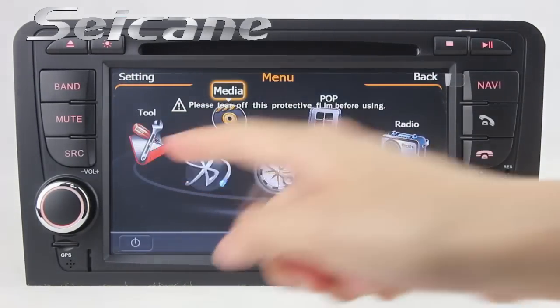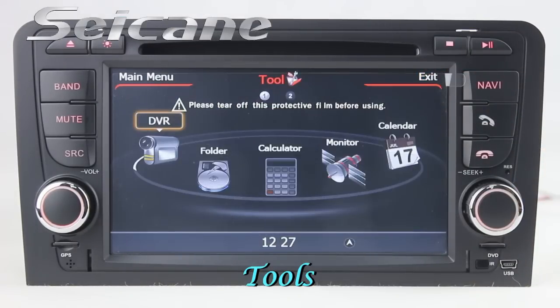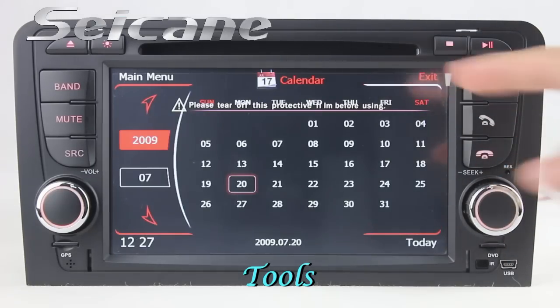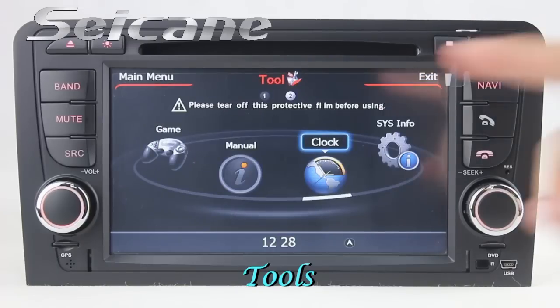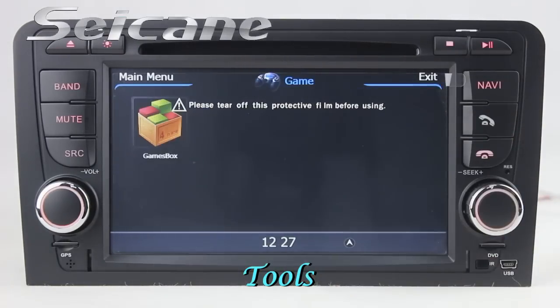There are many tools in this unit, including a car speed DVR, calculator, calendar, clock, system info, and games.